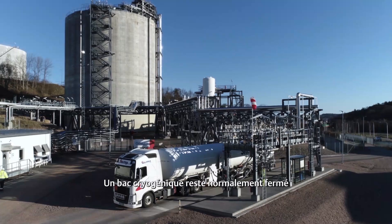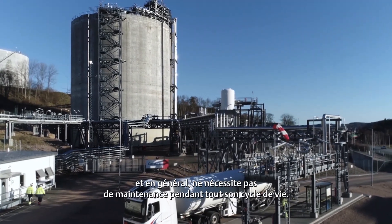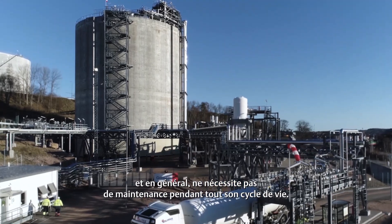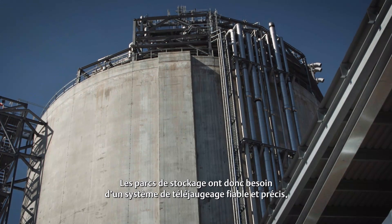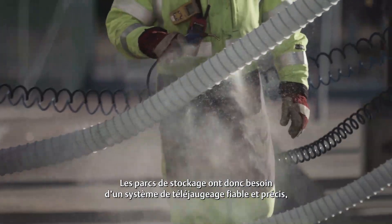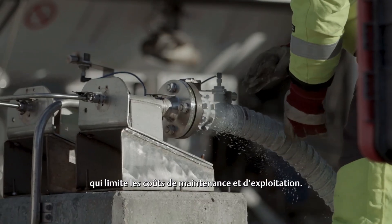The cryogenic tank is not opened during operation, and it is normally not accessed for maintenance purposes during its entire life cycle. For this reason, tank farm operators need to implement an accurate and reliable tank gauging system that will help minimize operation and maintenance costs.